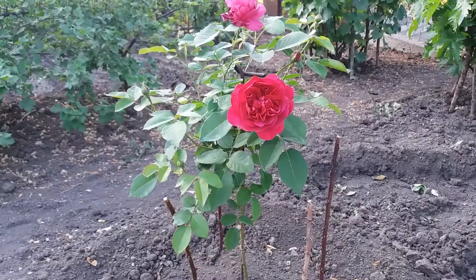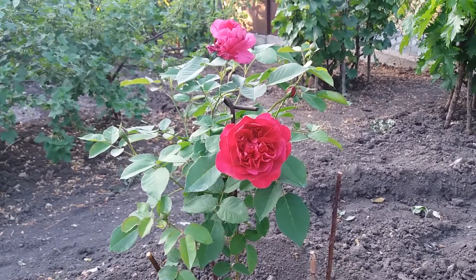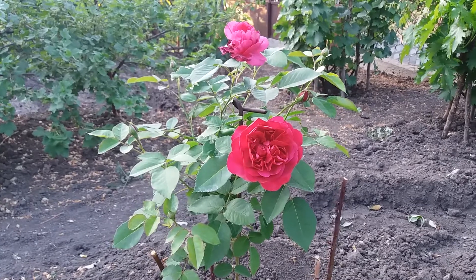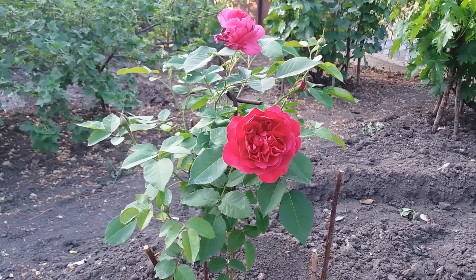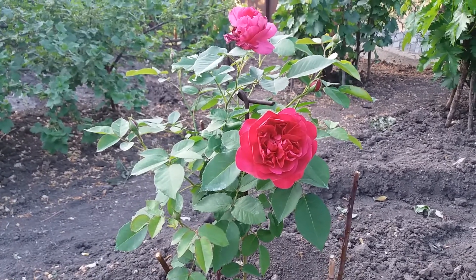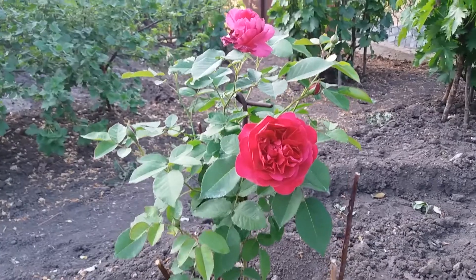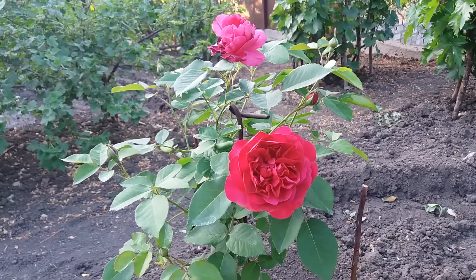I showed you this beautiful rose in bloom and I hope it will do very well in the future. Thank you so much for watching this video. Have an amazing day! Greetings from Moldova. If you like, subscribe to my channel, like and share, and see you next time. Bye bye!